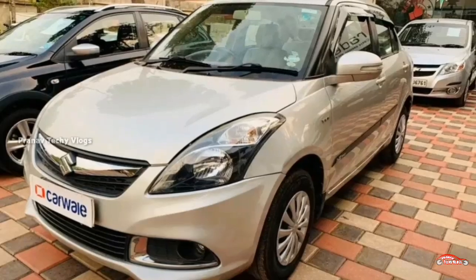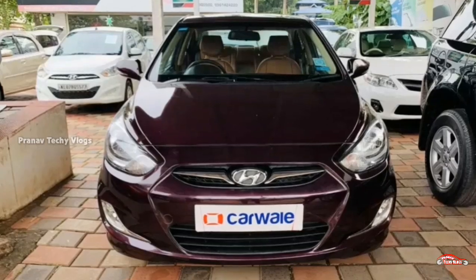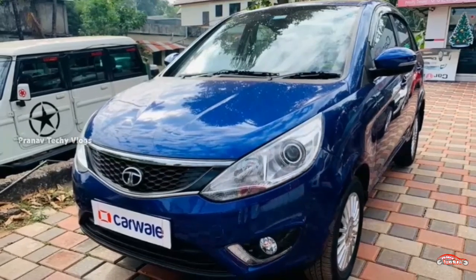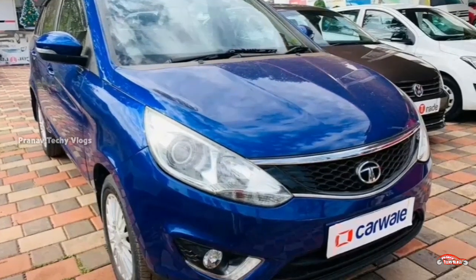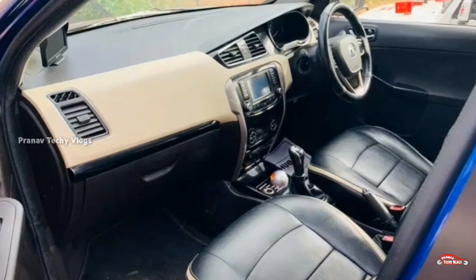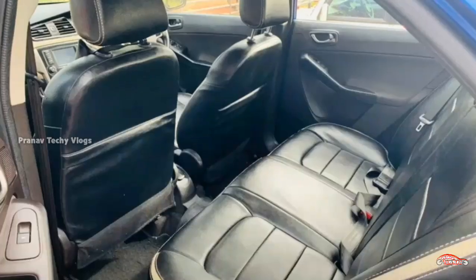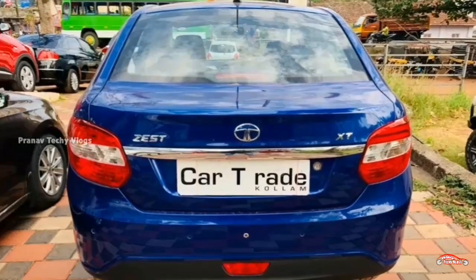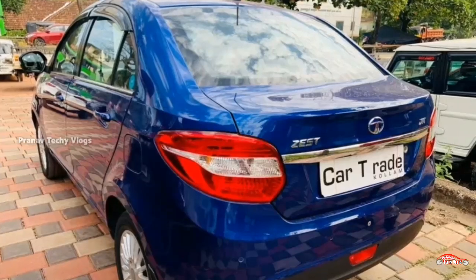Let's take a look at the Tata Zest. The Tata Zest has a 2012 registration. It has a 1.3L diesel engine with the XT option. It has a single ownership, 64 km driven, and a manual transmission. The interior and exterior are in good condition, and there is a possibility it will be replaced with the VLX variant.